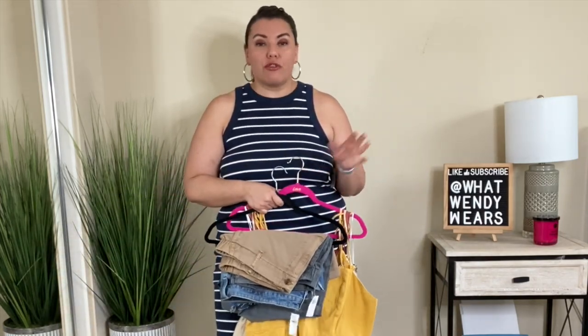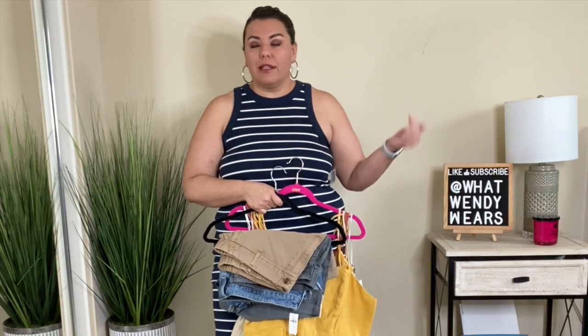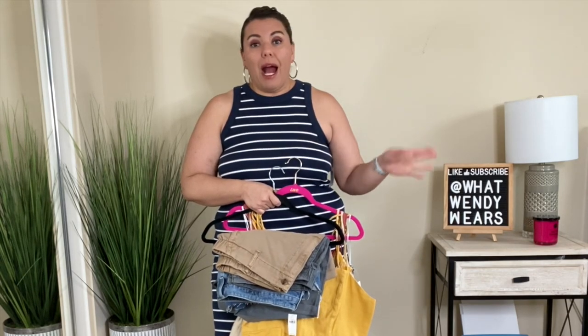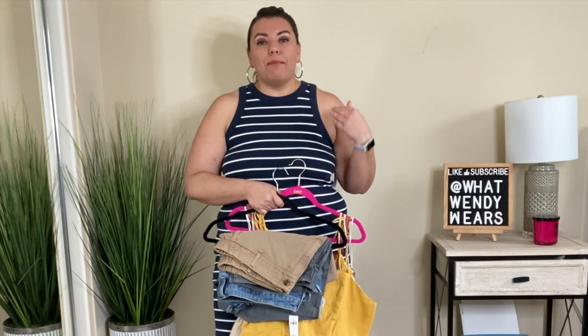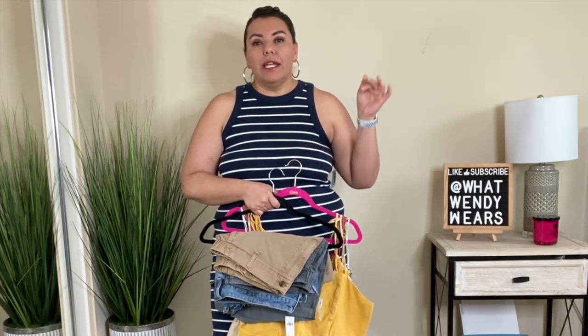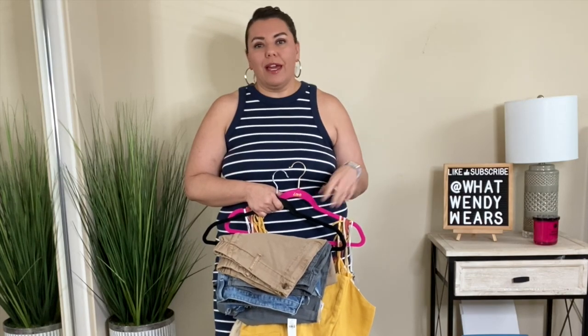They will be linked in the description below, so if you are interested, the link will take you directly to Old Navy. I am not affiliated with Old Navy, nor is this video sponsored. My opinions are always my own. So if you like any of the items, go ahead and click the link. Let's go ahead and try on the first outfit.